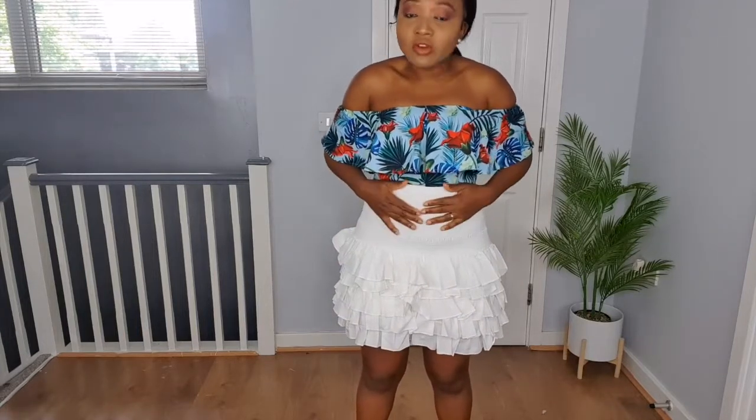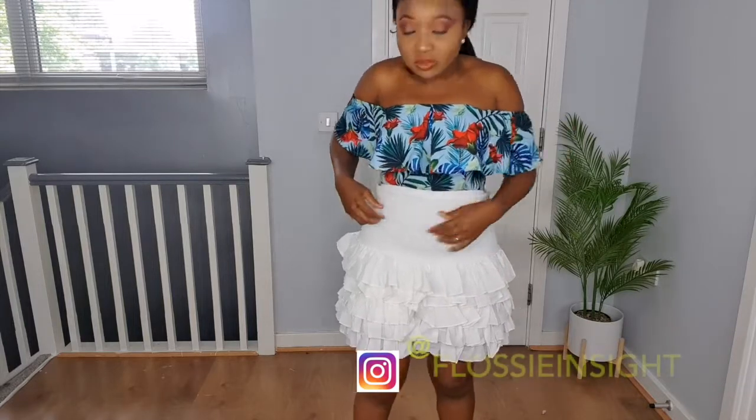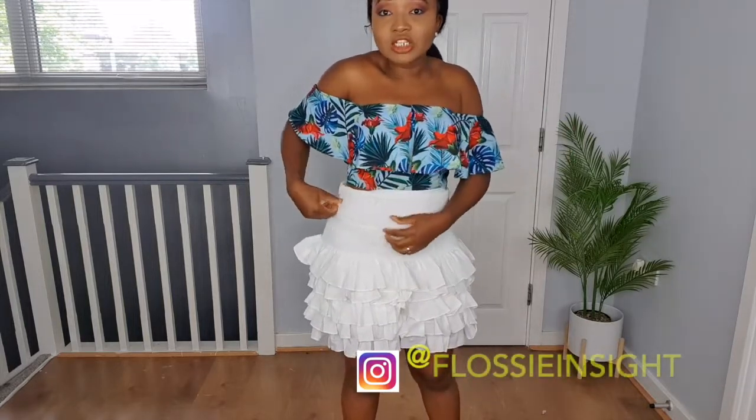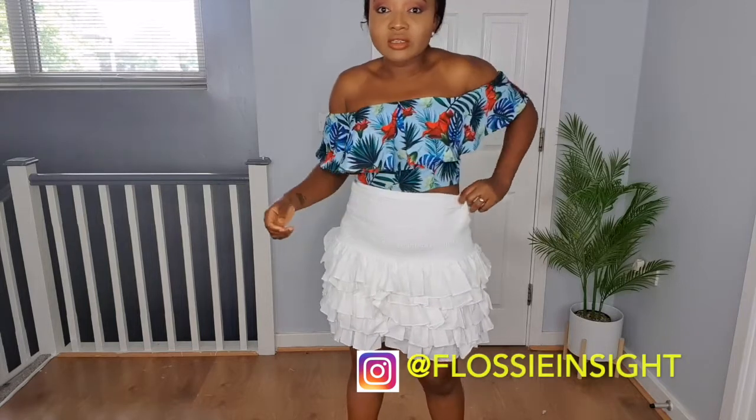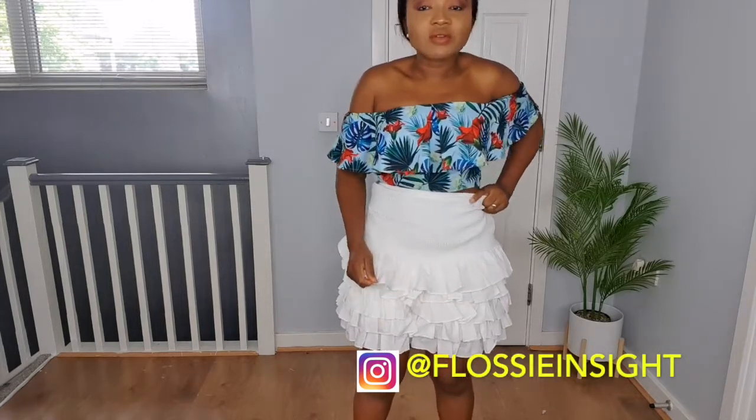Unfortunately some of these pieces are already sold out online — I'll link them anyway. Starting with this skirt: I was really looking forward to it online, it looked really cute. I picked it up in a small — all items by the way were in a small or size 10 for reference. But unfortunately this elastic waistband bit is literally folding up, making it look extra big, and I really don't like the fitting.